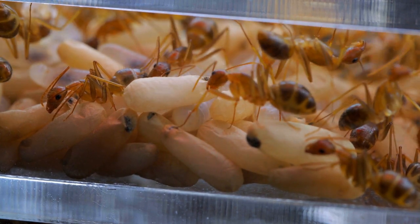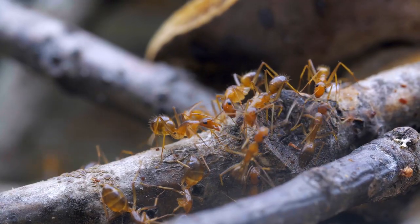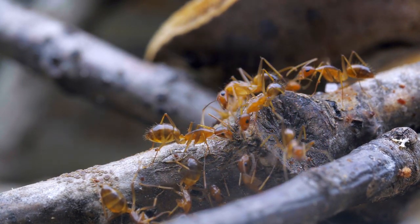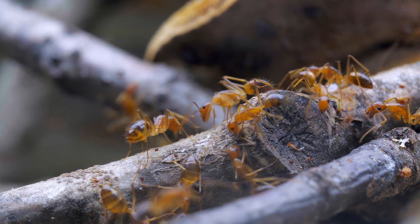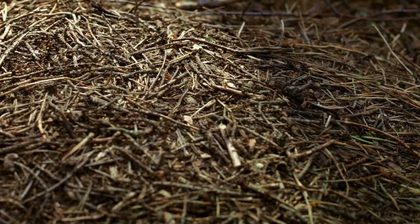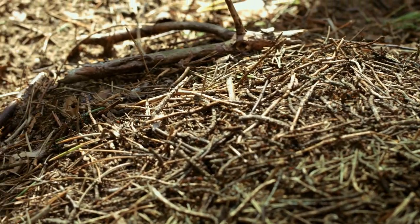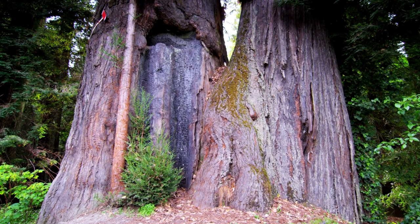The Dinoponera gigantea, the world's largest ant, stands as a testament to the extraordinary diversity of life in the Amazon rainforests. These giant ants, with their imposing size and intricate social structures, contribute to the delicate balance of one of the most biodiverse regions on Earth. Studying and appreciating these remarkable creatures not only expands our knowledge of the natural world, but also underscores the importance of conserving their unique habitat.